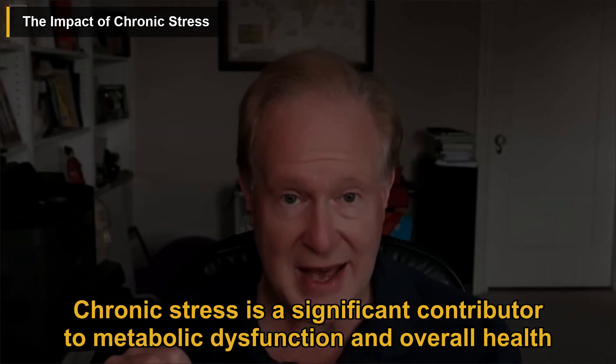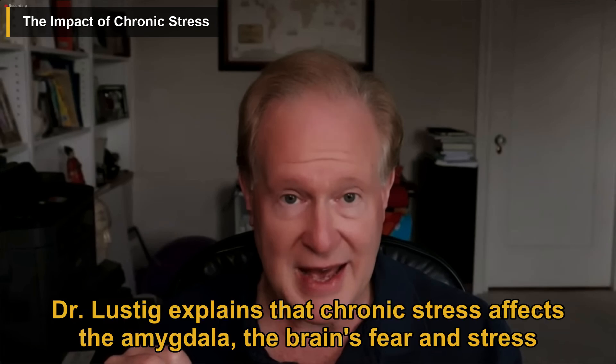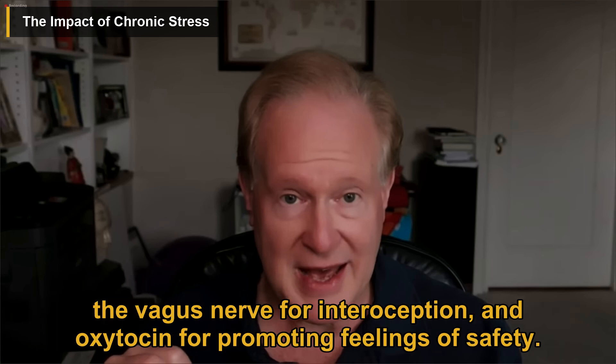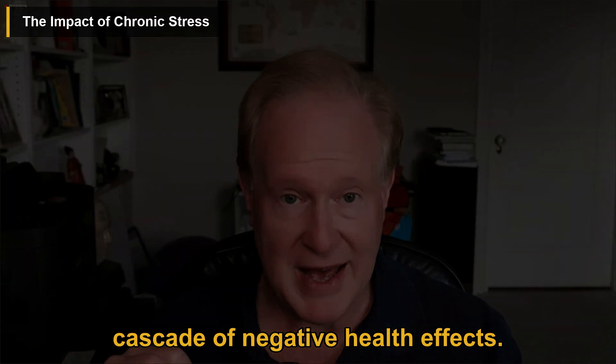Chronic stress is a significant contributor to metabolic dysfunction and overall health issues. Dr. Lustig explains that chronic stress affects the amygdala, the brain's fear and stress center, by disrupting four key regulatory mechanisms: the prefrontal cortex for reasoning, the hippocampus for memory, the vagus nerve for interoception, and oxytocin for promoting feelings of safety. When these regulatory mechanisms fail, the amygdala becomes overactive, leading to a cascade of negative health effects.